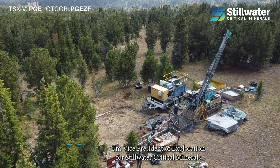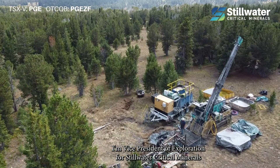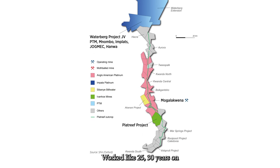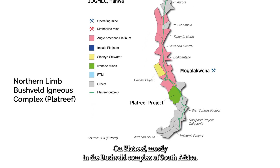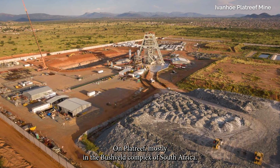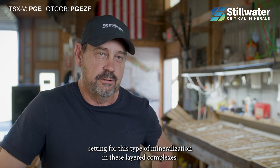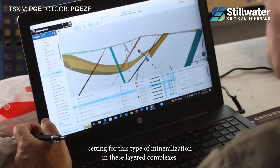I'm Dani Groble, Vice President for Exploration for Stillwater Critical Minerals. I'm from South Africa. I've worked about 25–30 years on Platte Reef, mostly in the Bushveld complex of South Africa, which is a very similar setting for the start of mineralisation in these layered complexes.